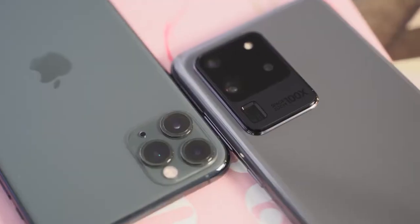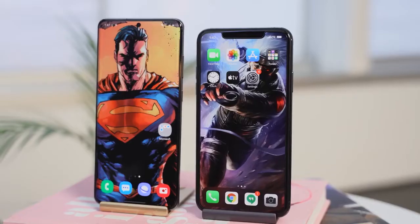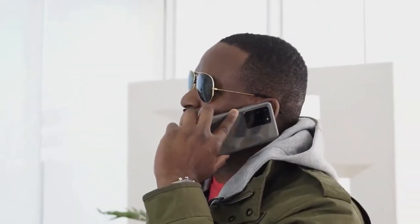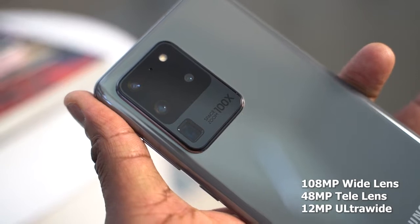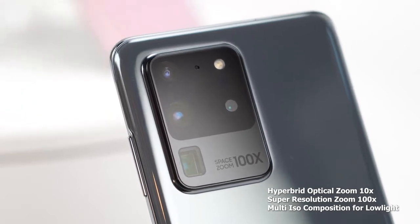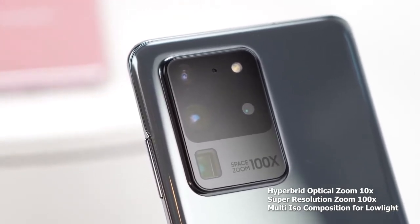When we flip the devices to the back, this is where you've been waiting for. The iPhone has a triple camera setup — 12 megapixels — and you can shoot with multiple cameras at the same time with a third-party app. The iPhone is well known for its cameras taking great low-light photos as well as video. The S20 Ultra comes in with a triple camera setup, with a 108-megapixel main sensor. This is a massive sensor, and the S20 Ultra gives you three times more low-light capability than the S10 because of the nano-binning of all the pixels. You've also got multi-ISO composition.